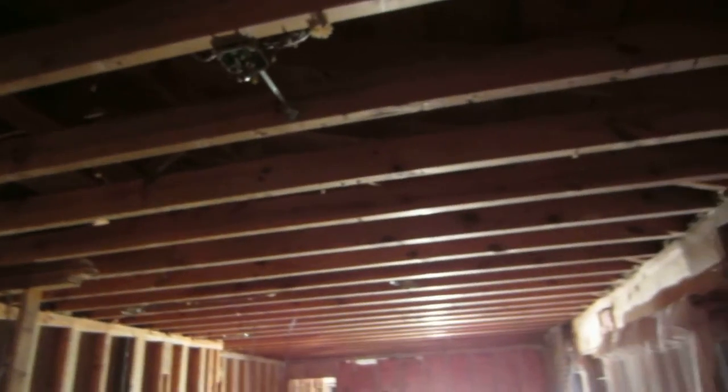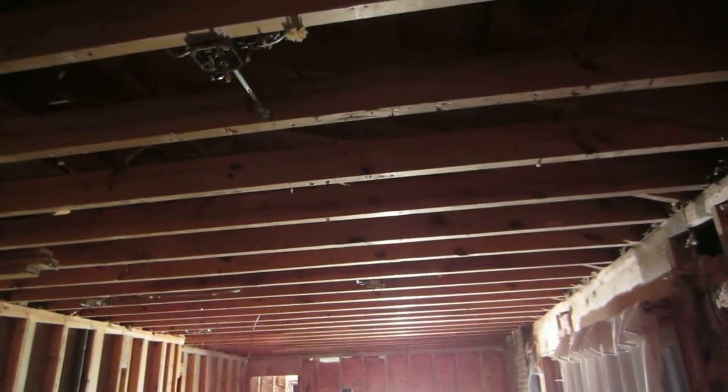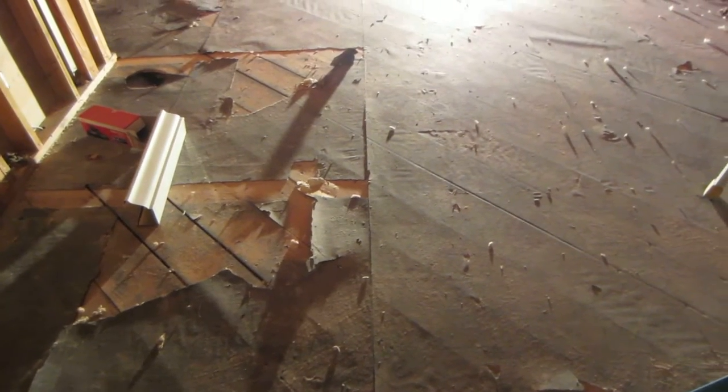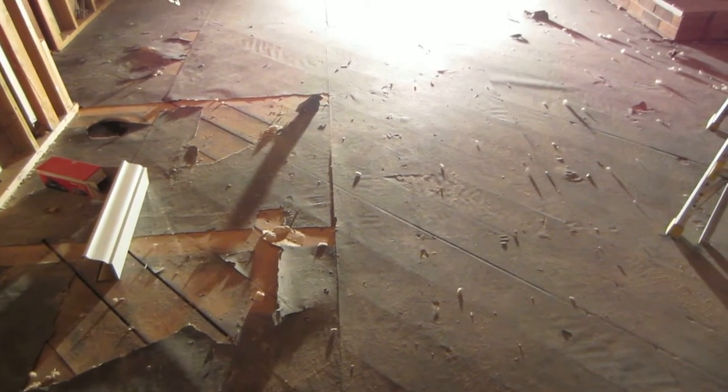You can see over here we've also taken down the paneling and stuff that was on the exterior walls in here. The floor — the vinyl has been pulled up, as well as a layer of plywood that was down.